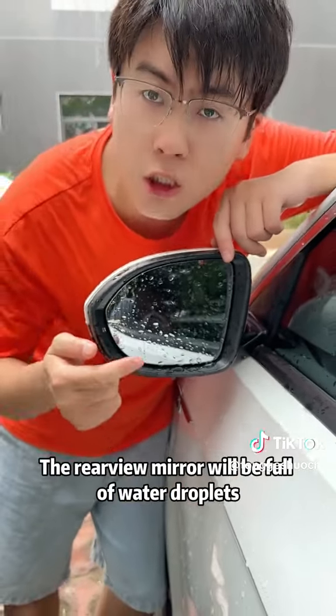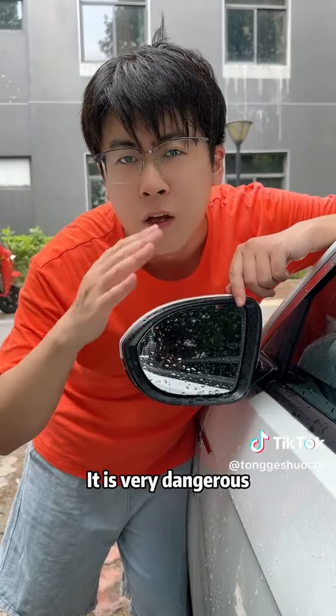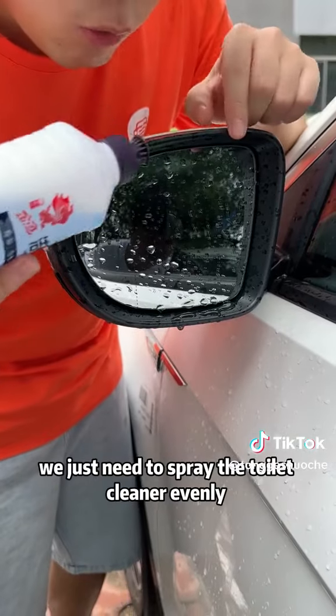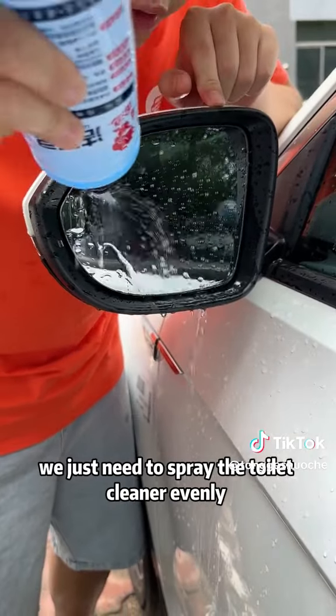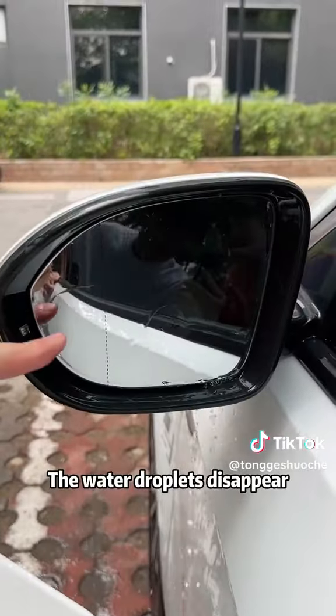Second, when we drive in the rain, the rear view mirror will be full of water droplets, which affects the driving vision — it is very dangerous. At this time, we just need to spray the toilet cleaner evenly on the rear view mirror. Look, the water droplets disappear.